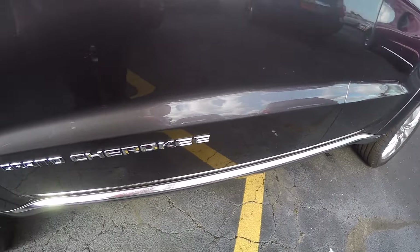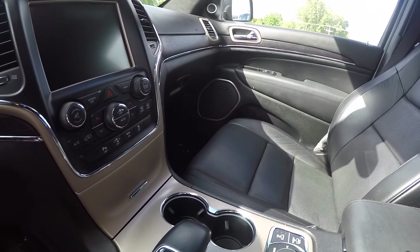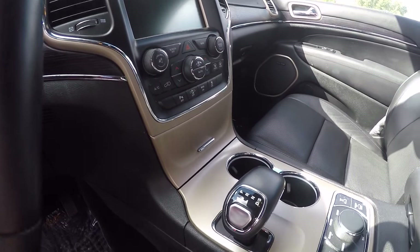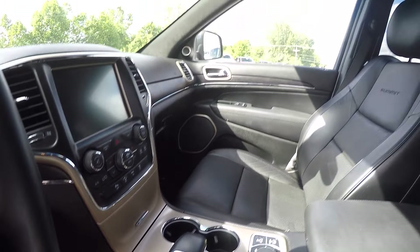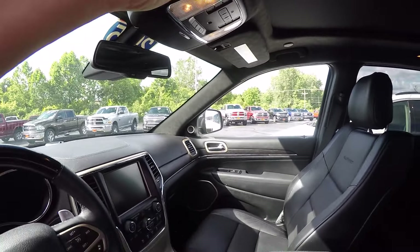Going to the interior here, it looks like black leather with 'Summit' stitched in the back. The leather's in good condition, and the seats are heated and cooled. This has got the 3.6-liter Pentastar motor in it, automatic, and a big panoramic sunroof.